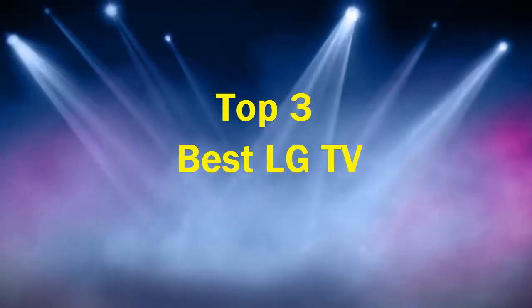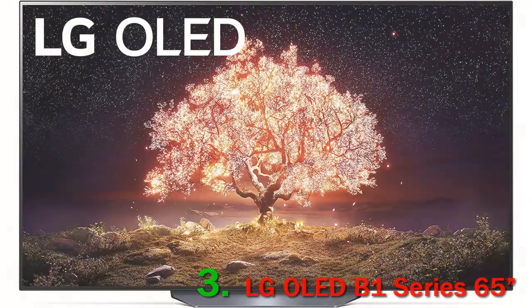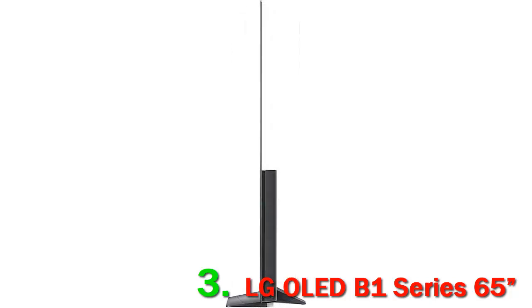Top 3 best LG TVs. Number 3: LG OLED B1 Series 65". The LG B1 OLED is an excellent TV. It sits alongside the LG C1 OLED in LG's 2021 lineup, so it has many of the same features with a different processor. It's pretty standard for an OLED, as it delivers the same exceptional picture quality they're known for. It can turn off individual pixels, resulting in a near-infinite contrast ratio and perfect black uniformity.